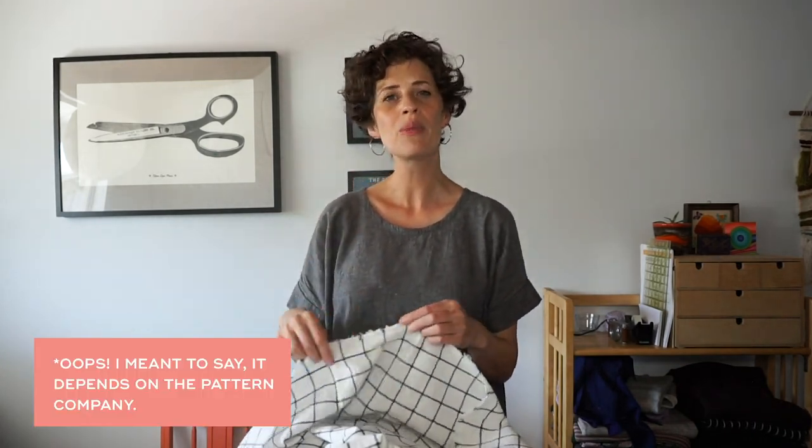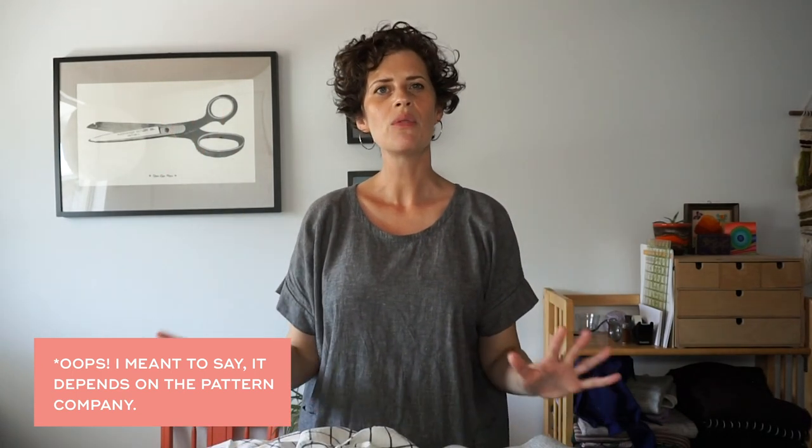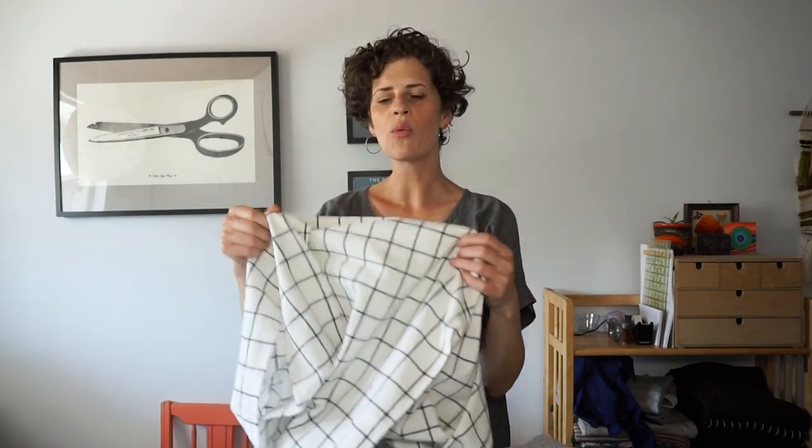Usually there's a little bit of wiggle room, but it'll depend on the fabric company. If you don't know what pattern you're going to use, the next thing to think about is: what is this fabric suited for?